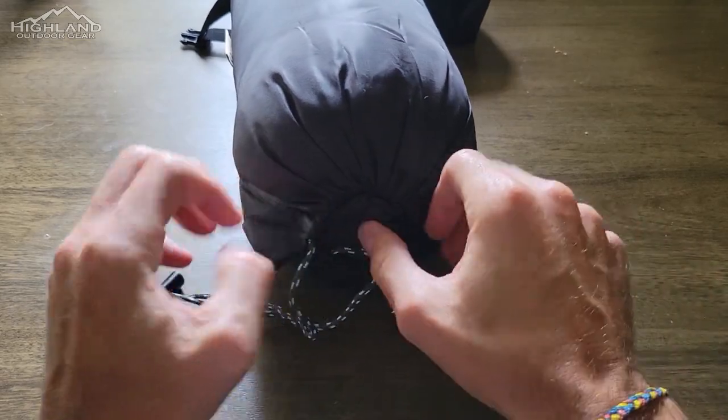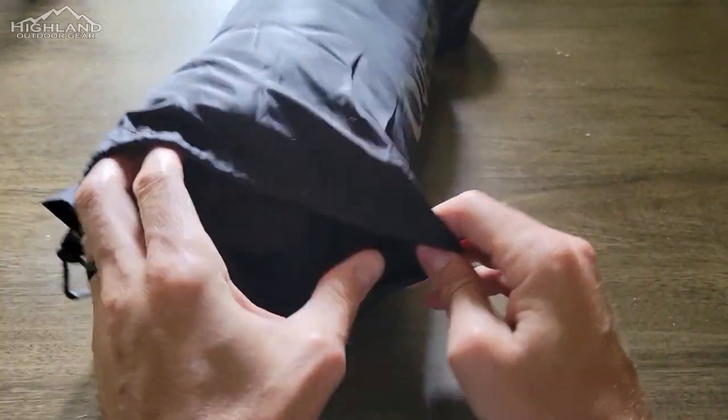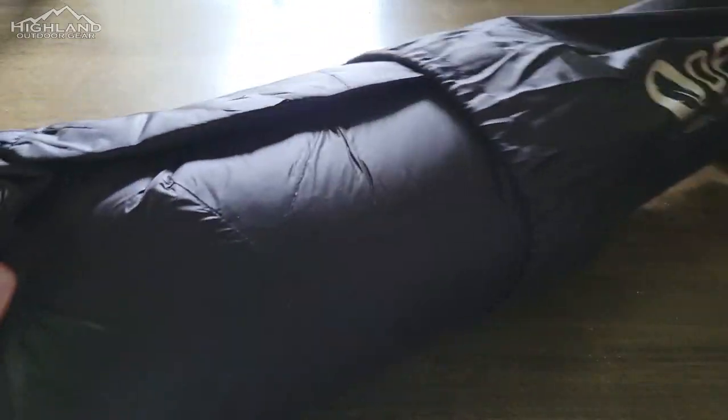Furthermore, the high-density quilting provides an extra layer of assurance, securely holding the down in place and eliminating worries about feather leakage.